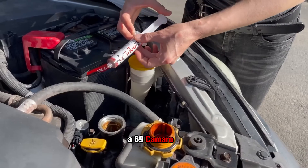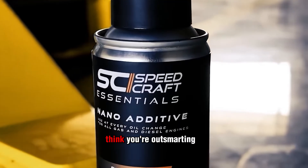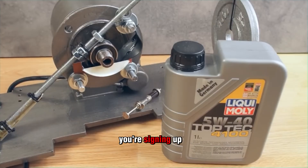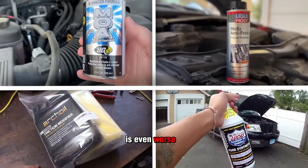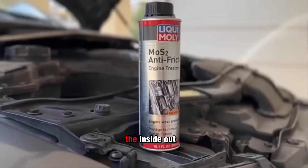What worked for a '69 Camaro will destroy a 2019 daily driver. So if you think you're outsmarting the engineers by spiking your oil with zinc, think again. You're not adding protection, you're signing up for expensive repairs. And if you thought too much zinc was bad, the next additive is even worse — because instead of coating parts, it actually melts your engine from the inside out.